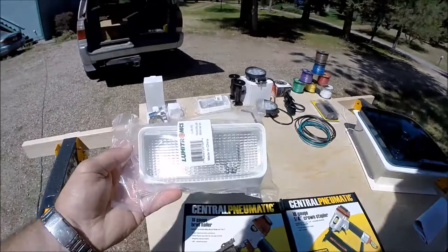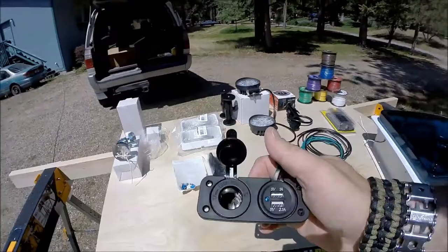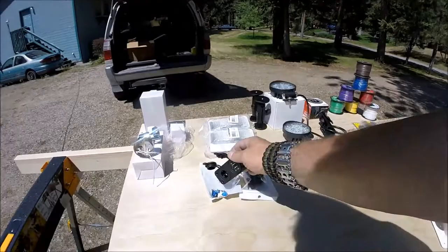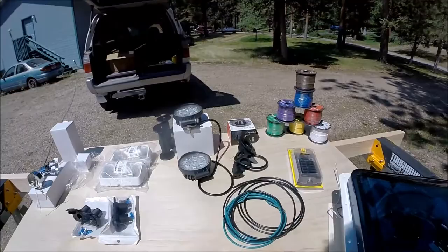I got some standard over-the-door lights for entry, though I think I might change that. Then I got these little cigarette plug and USB chargers — I bought two of them. I'm going to put one in my galley between the cupboards and the kitchen, and I'm not sure about the other placement yet. That way we can charge phones, charge computers, whatever we want, either in the galley or in the sleeping quarters.